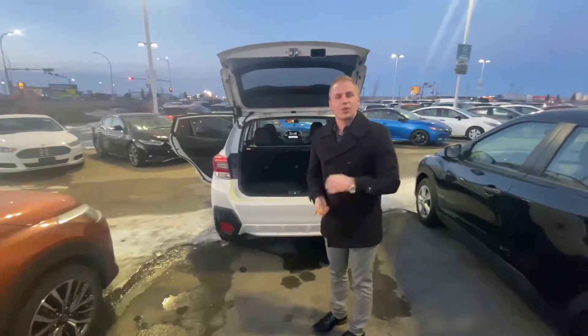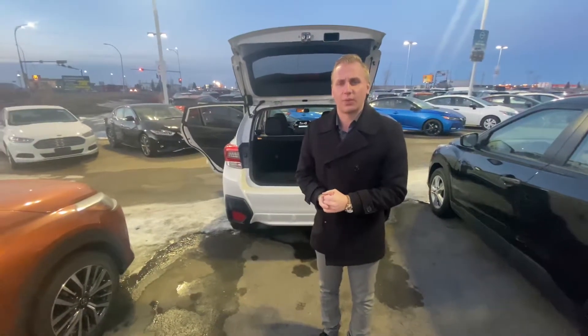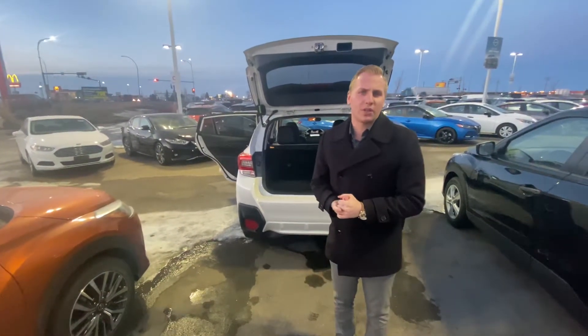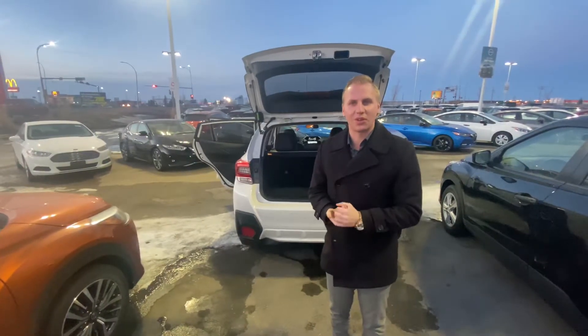Let me know what your thoughts are on this vehicle — next step would be coming by the store to take it for a test drive, just to make sure it's the perfect one for you. To set that up, just give me a call on my personal cell at 587-340-6933. Thank you so much and I look forward to hearing back from you soon.